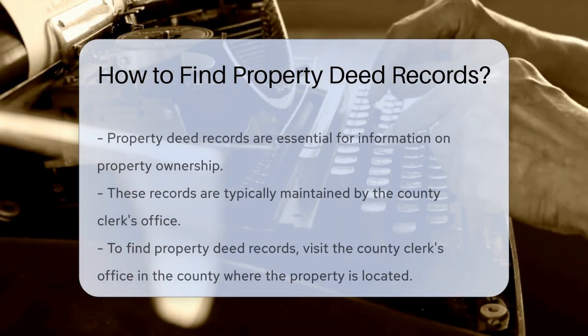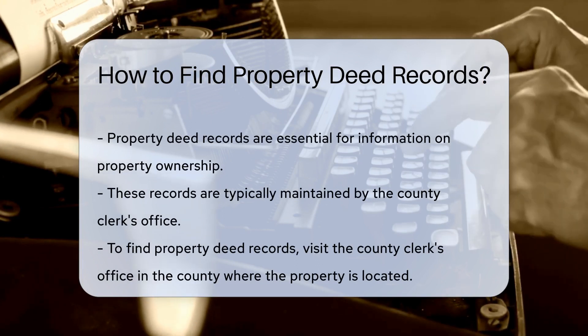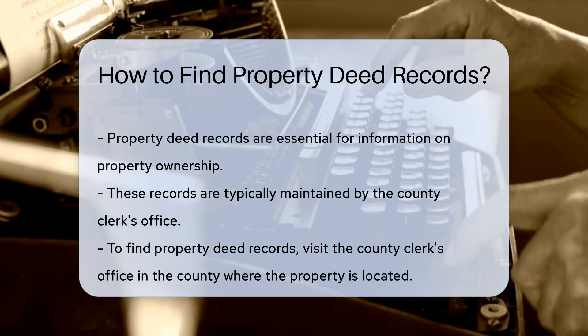Property deed records are essential documents that provide information about property ownership. These records are typically maintained by the county clerk's office where the property is located.